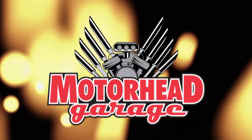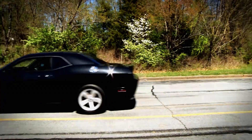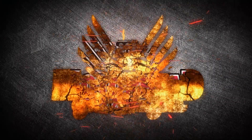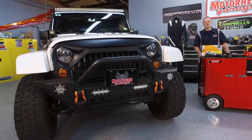Motorhead Garage — the program that each week introduces you to and shows you how to install the latest in exciting and innovative products for your vehicle. Now here's your host, Dave Dobson. This is Motorhead Garage presented by DragonfireTools.com.